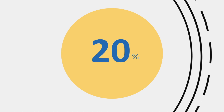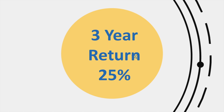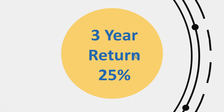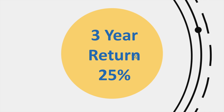Hi all, welcome to my channel. In today's video we are going to look into another multi-bagger stock. This stock has given us a return of 25% over three years, and it is a stock used by many of us in our day-to-day life. We'll see which company it is and do a detailed review of that company.